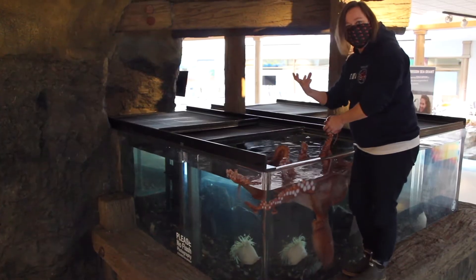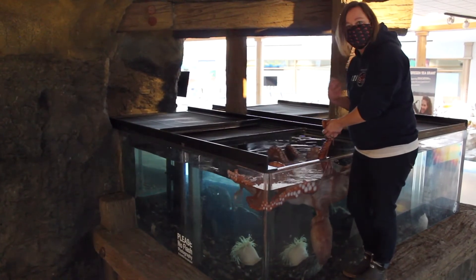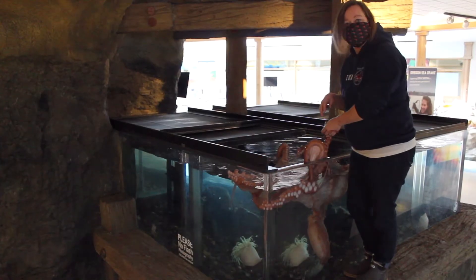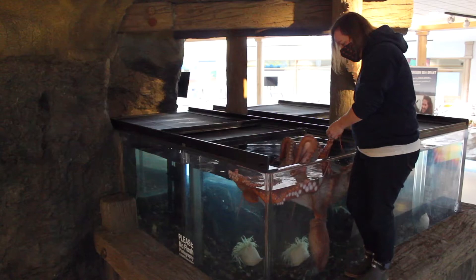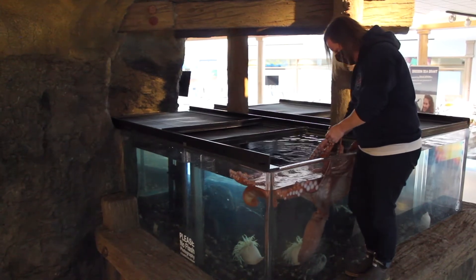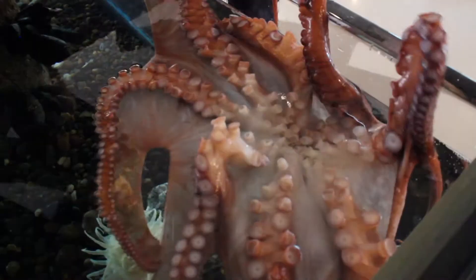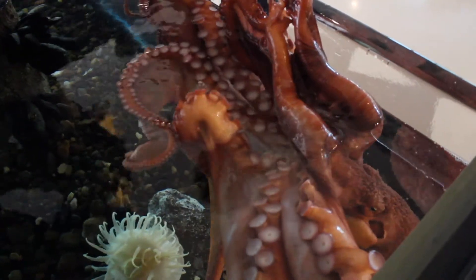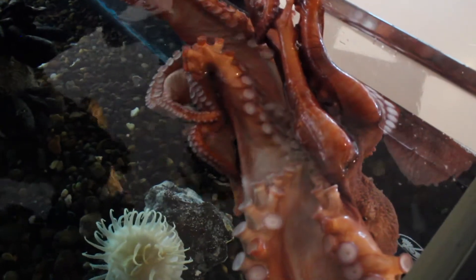You can see that bulbous shape hanging down below here, and that is her body which contains all of her organs. It's called a mantle, and something really interesting about these animals is that they have three hearts. One heart circulates blood throughout the body and the other two hearts push blood over the gills.